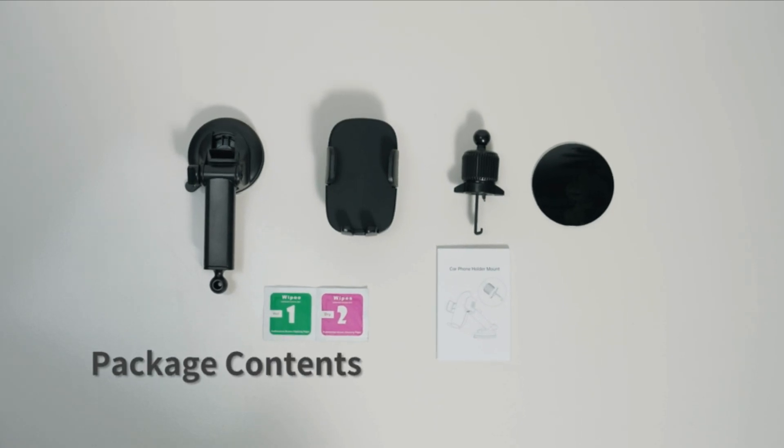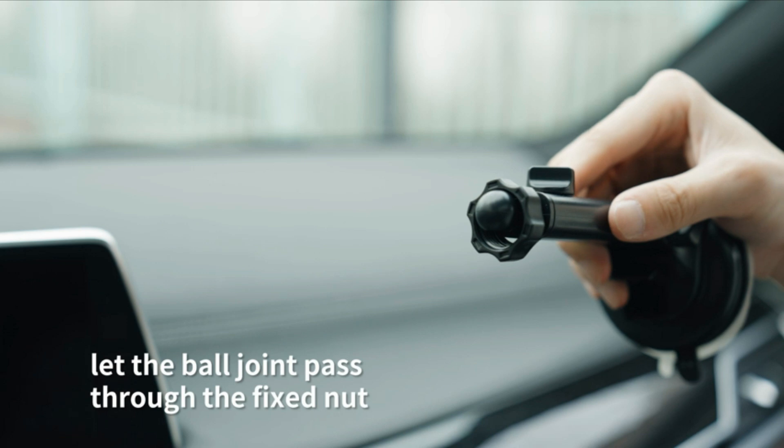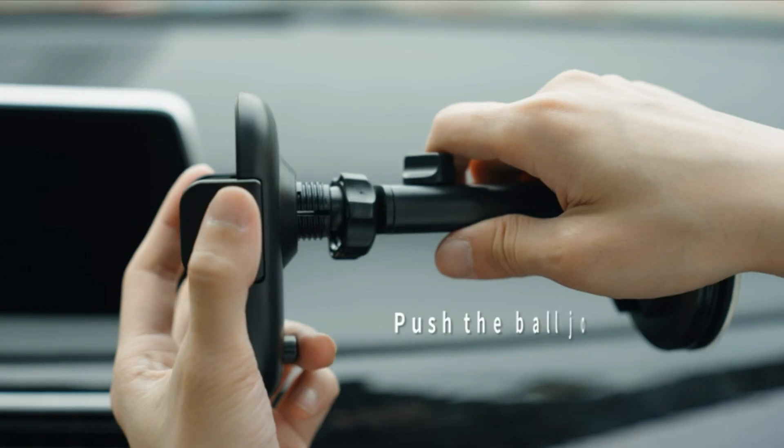Welcome to another fantastic review brought to you by PerchPad. Today, we're diving into the world of the Chiefton Car Phone Holder Mount.